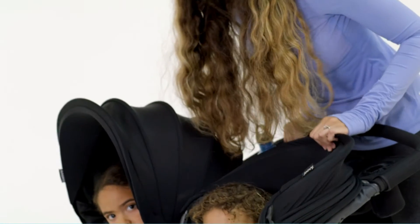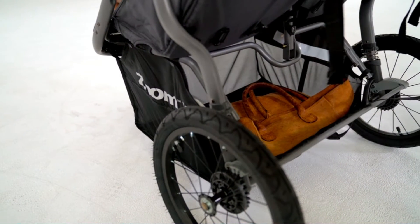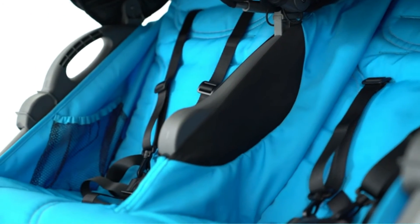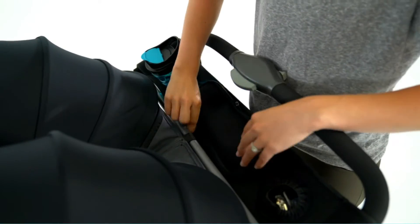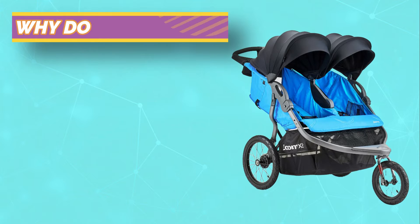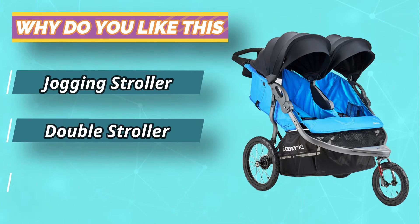Double umbrella strollers are complicated, but the Zoom works like a dream on pavements, grass, sand or gravel paths. It's as easy to push one-handed as it is two hands, and its lightweight will leave your arms feeling less exhausted after a day of running errands or sightseeing than any other double stroller out there.